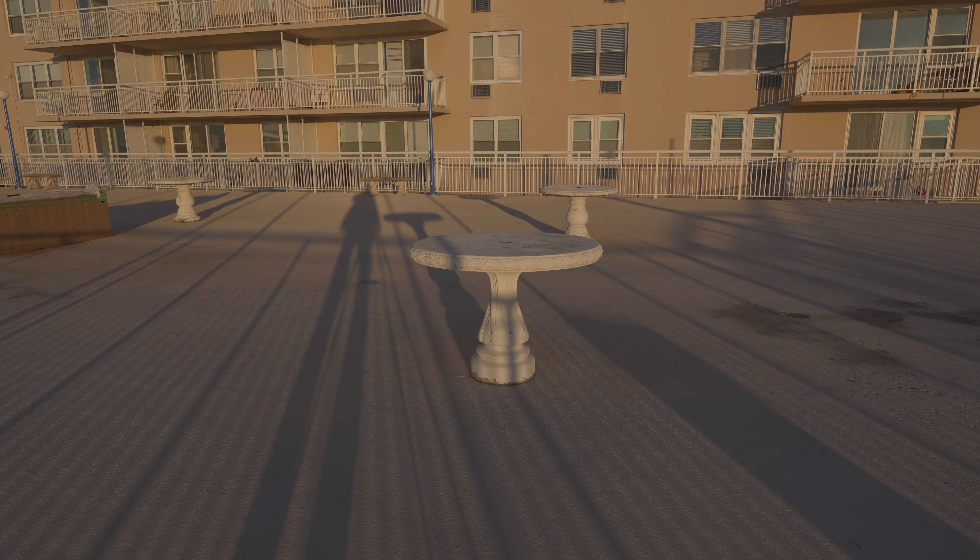These are called breeze blocks and there's a whole Facebook group of people from around the world — especially places like the Shore, Vegas, Miami, the South — where this was just such a thing in the '60s and late '50s, to just do something a little bit more interesting with a building facade.